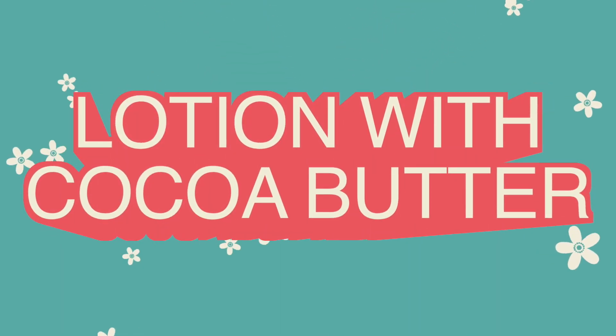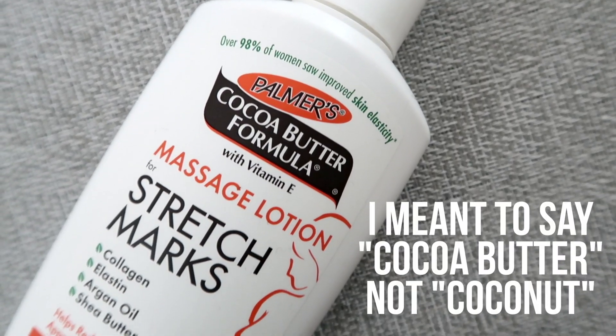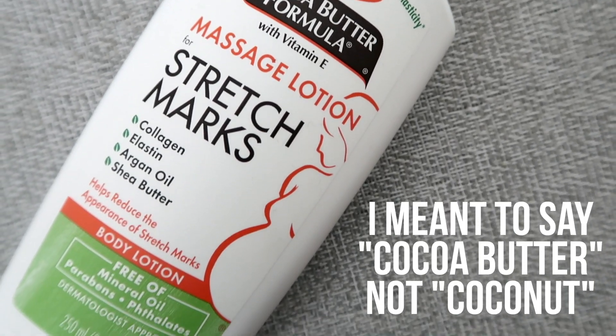My next tip is about lotion, and I suggest using a lotion that has cocoa butter. I've used probably pretty much every lotion out there — body butters, lotions that claim they're going to get rid of cellulite or firm your legs — but I have found that this Palmer's coconut formula lotion is the best thing for my legs.